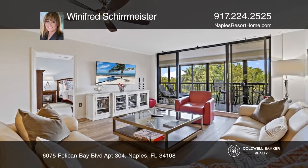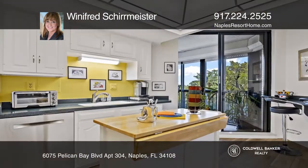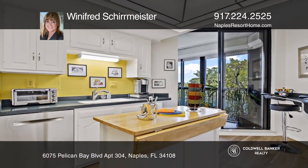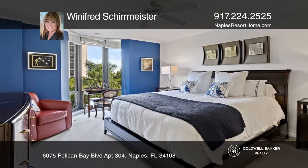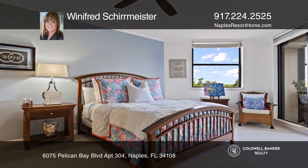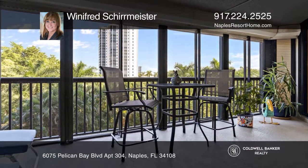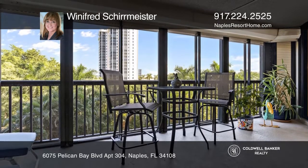Welcome to this rarely available extra-large third-floor condo in the Dorchester at Pelican Bay, a luxury Gulfside high-rise. Your split floor plan condo boasts two primary suites, both en-suites with walk-in closets, a wet bar, a walk-in pantry, a washer-dryer, new wood floors, and more. Enjoy private alfresco dining on your own lanai.